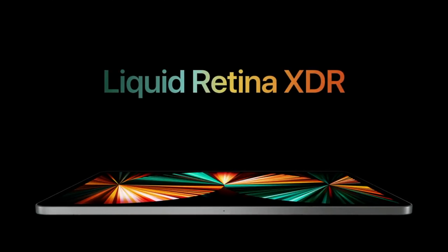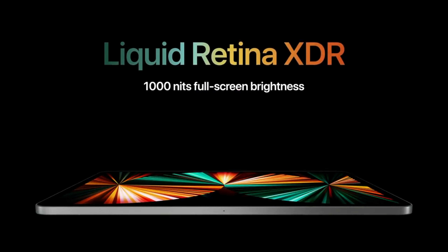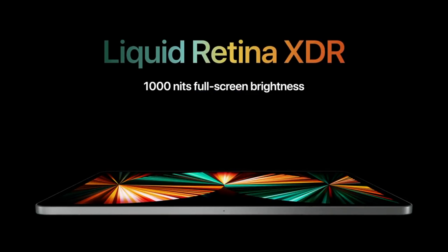The iPad Pro was never slow — my 2018 model is still really fast, so I won't be upgrading to this model. But the new Mini LED display, marketed as the Liquid Retina XDR display, is certainly an enticing feature. It offers 25,000 local dimming zones, which increases the contrast and black levels, bringing it closer to OLED and micro LED.